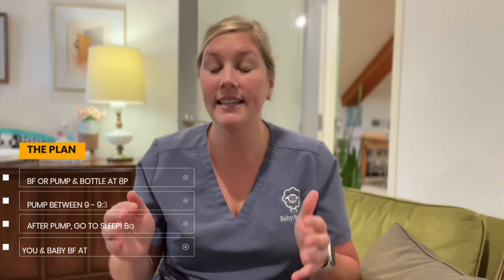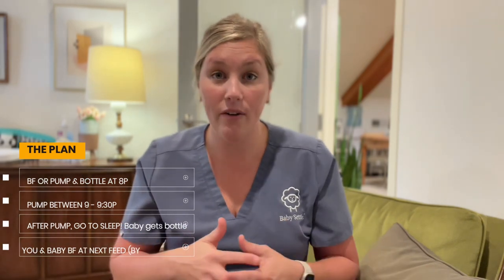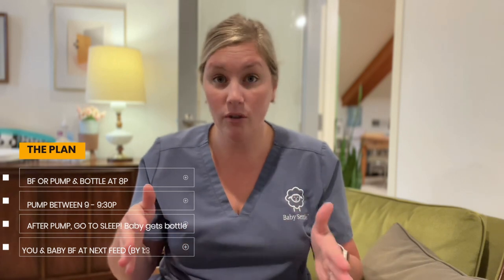Between nine and nine-thirty, you're going to get your pump out and pump. The key here is that you have at least 60 to 90 minutes between one feed and the next pump session — whether you're pumping to pumping or breastfeeding to pumping. We want at least a 60 to 90 minute window; 90 minutes is better, but 60 minutes is okay. This is measured from the start of the feed or pump to the start of the next feed or pump. So if you started the feed at 8pm, by 9 to 9:30 you are pumping again.